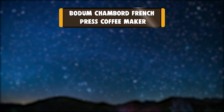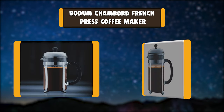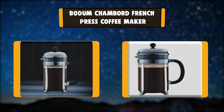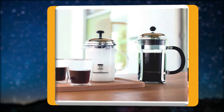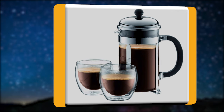Number 3: Bodum Chambord French Press Coffee Maker. The reason the French press coffee maker has become one of the most popular coffee makers in the world is pure and simple taste. The materials — glass and stainless steel — are completely taste-free so nothing comes between your ground coffee beans.